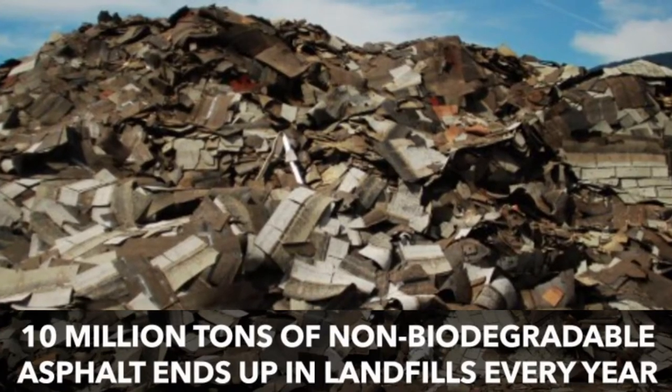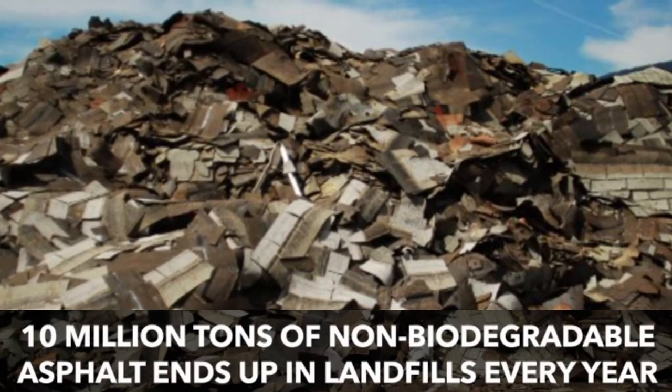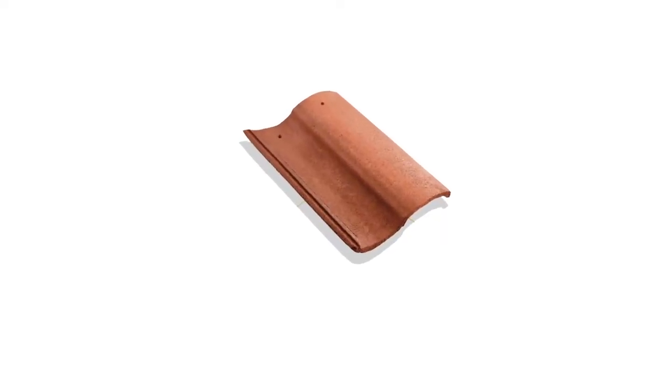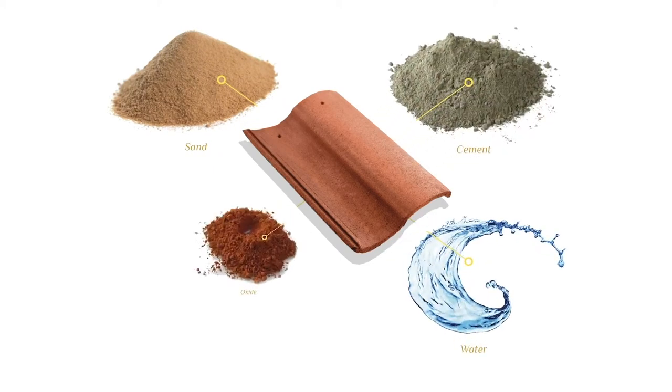In addition, asphalt shingles are not environmentally friendly, as they are not biodegradable and fill landfills. But rest assured, concrete roof tiles are 100% recyclable since they are produced from all natural materials — those being sand, cement, water, and oxide.